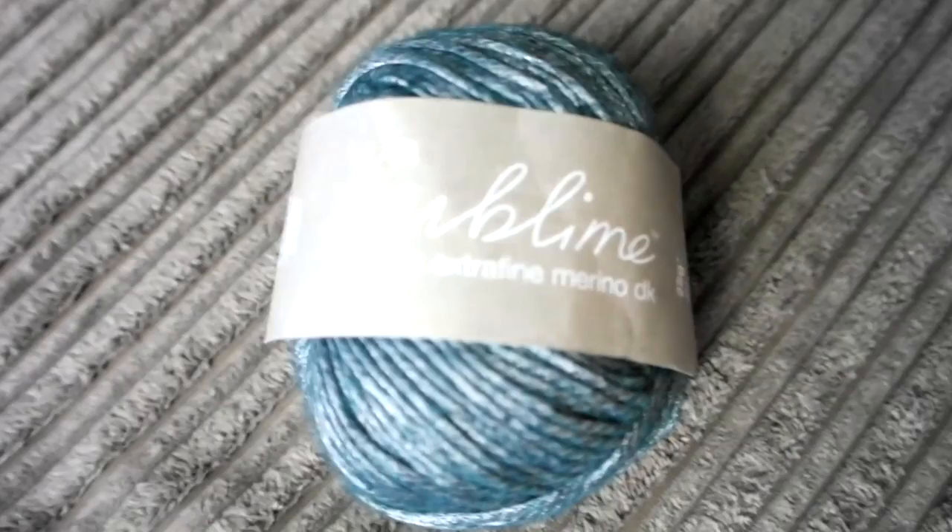I also picked up some wool — this is Sublime Lustrous Extra Fine Merino Double Knit, and it is stunning. It's got a teal colour with silver woven over it. I bought five balls of that, 25 grams or approximately 95 metres each. I'm going to do a trade with my mum: I bought wool, she bought fabric, so I'll make her a dress and she'll knit me a cardigan.